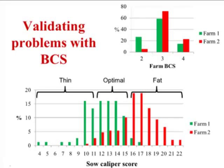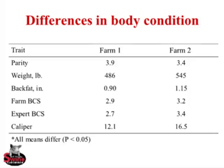Down in the lower graph, the x-axis is sow caliper score and the y-axis is percentage of sows in each category. Farm one in green is doing a pretty good job — the majority of their sows are in the optimal range. Farm two is quite over-conditioned. When asked if there's a productivity difference: yes, farm one did have a better litter size and lower pre-weaning mortality, but that's an observation of one, so I've become hesitant to make that comparison.